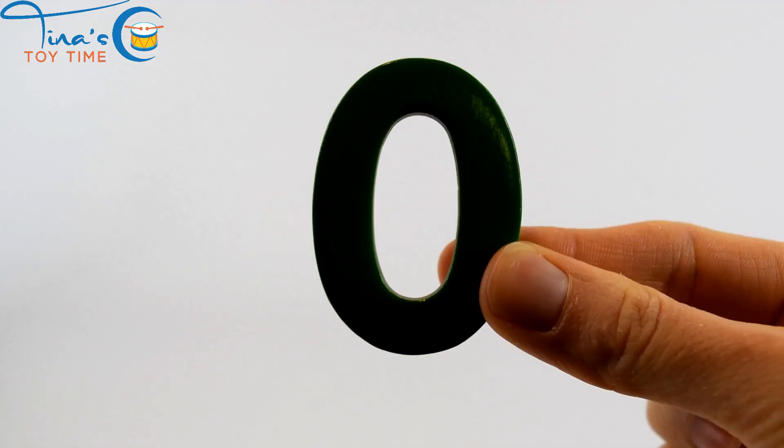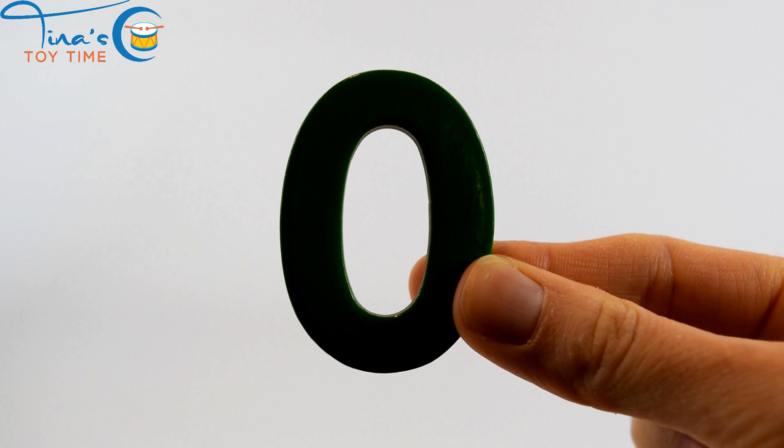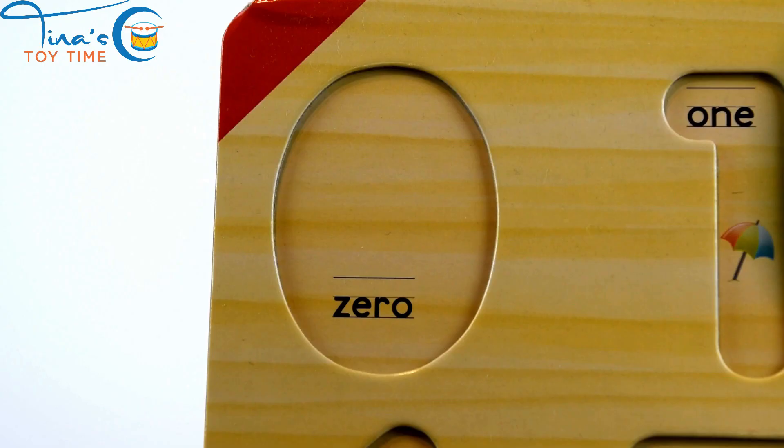Let's learn numbers together. Zero. Can you say zero?